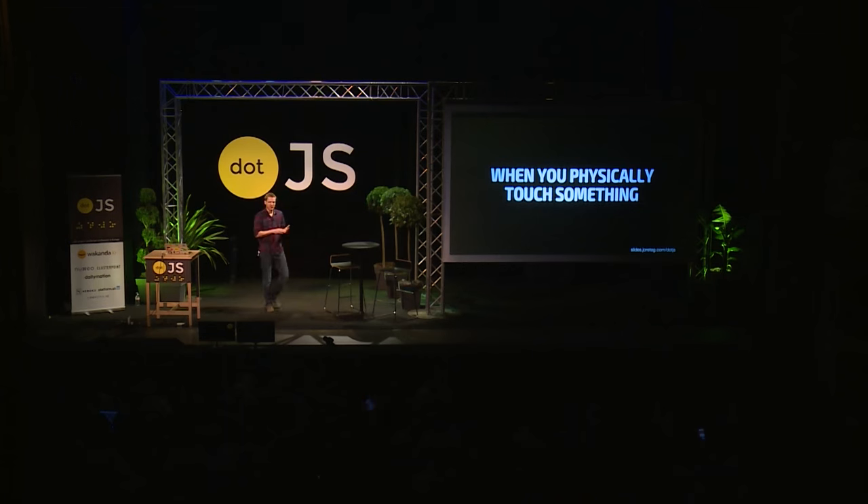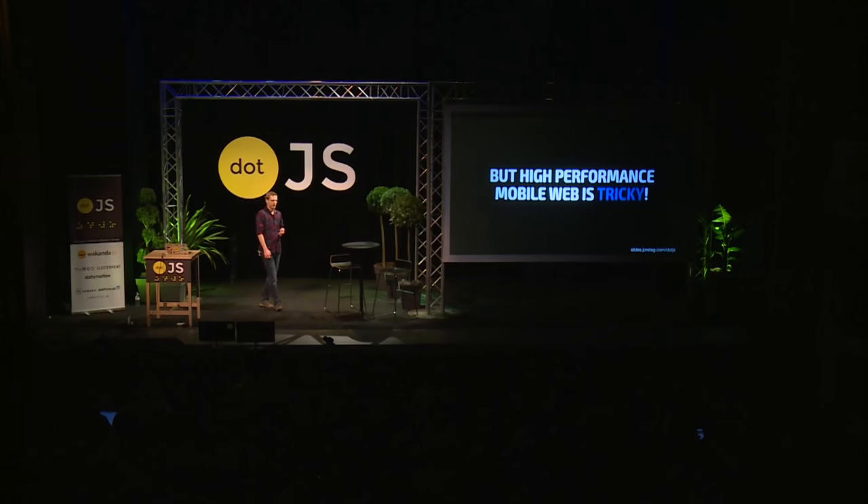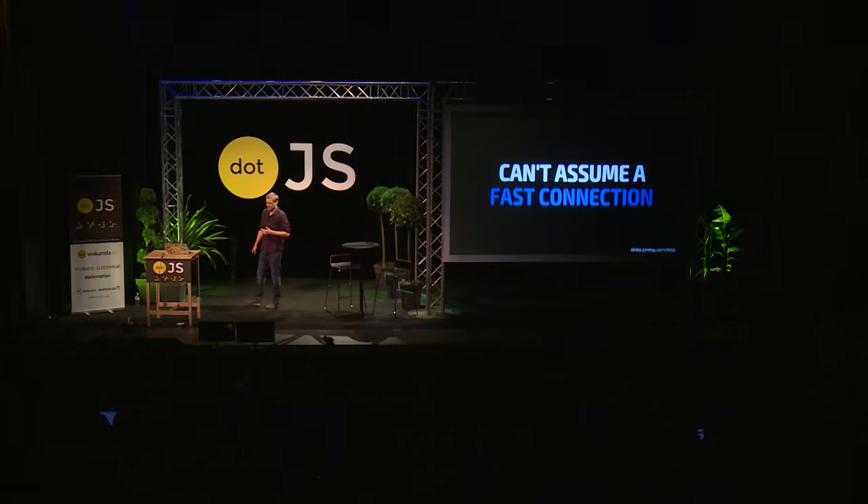Mobile really poses some unique challenges for us. For example, users really want and expect these kind of rich interactive experiences. People who are into the old school web don't really want to believe this, but it's true. When you physically touch something that you're holding, you expect it to react, you expect it to respond immediately. This is like interacting with something physical in the real world. But it turns out it's kind of tricky to do really high performance on the mobile web — maybe not on your iPhone 6s, but on the devices that real people use. You also can't assume a fast connection. In fact, you can't assume a connection at all. In fact, you can't assume a fast anything, which poses some problems.